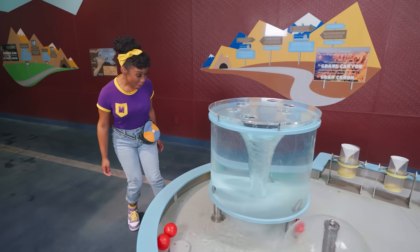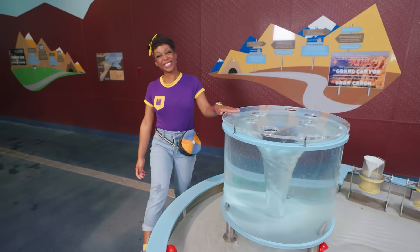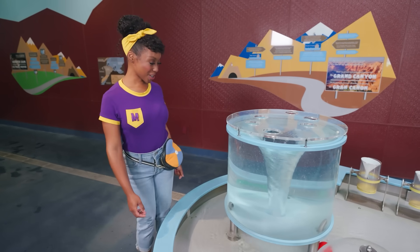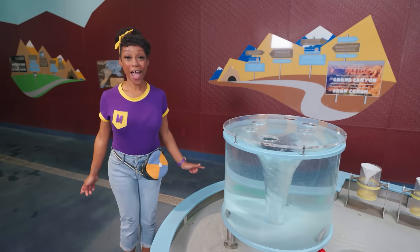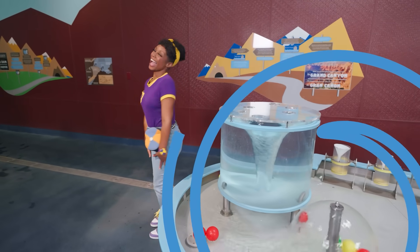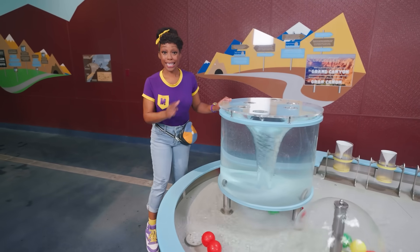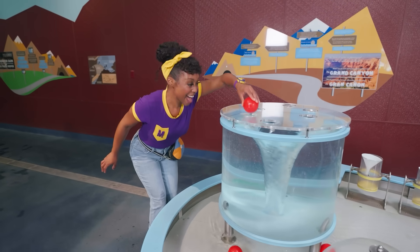Wow! Look at the water. It's spinning around and around. This is a whirlpool. It's kind of like a tornado but with water — a tornado has air spinning around and a whirlpool has water. Let's pretend to be a whirlpool and spin around! Whoa, I'm a little dizzy. Let's see what'll happen when we put this red ball in there. Ready? Set? Go!